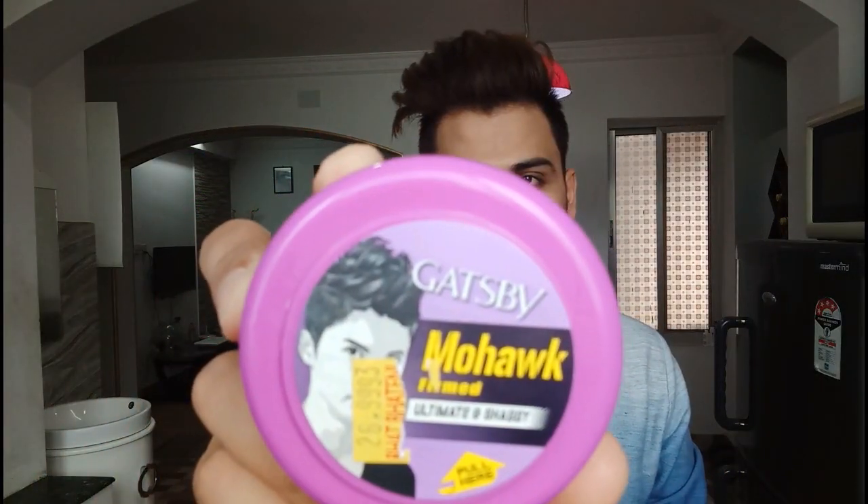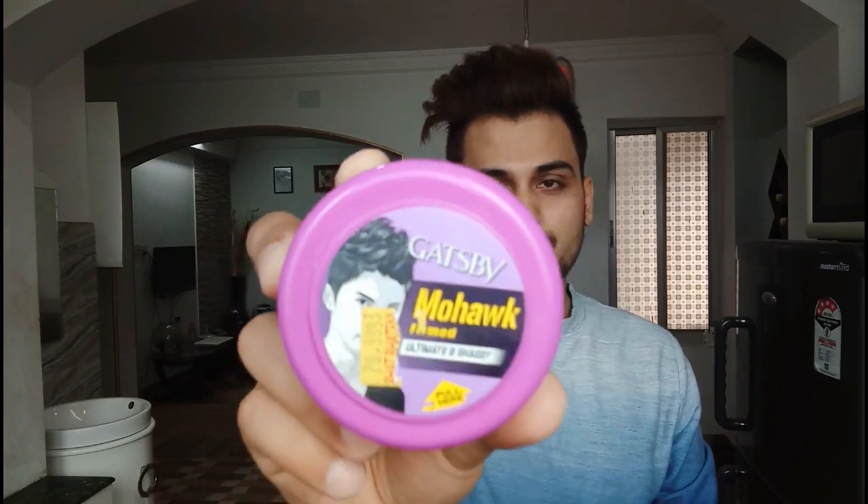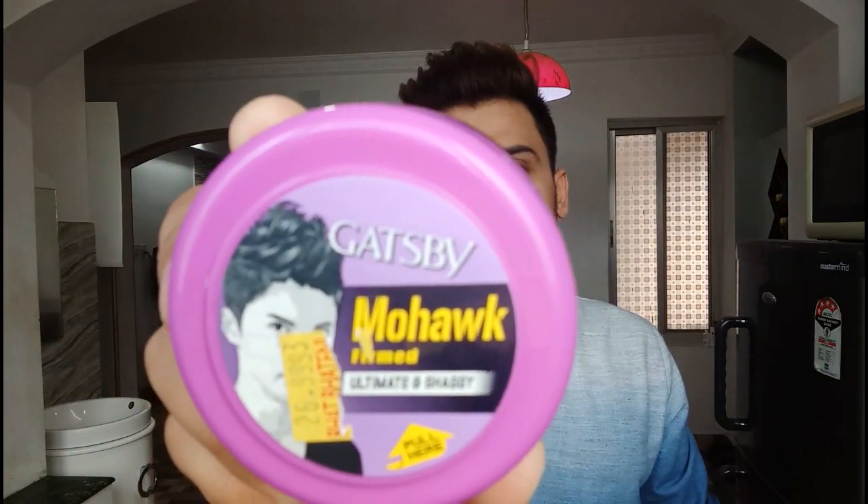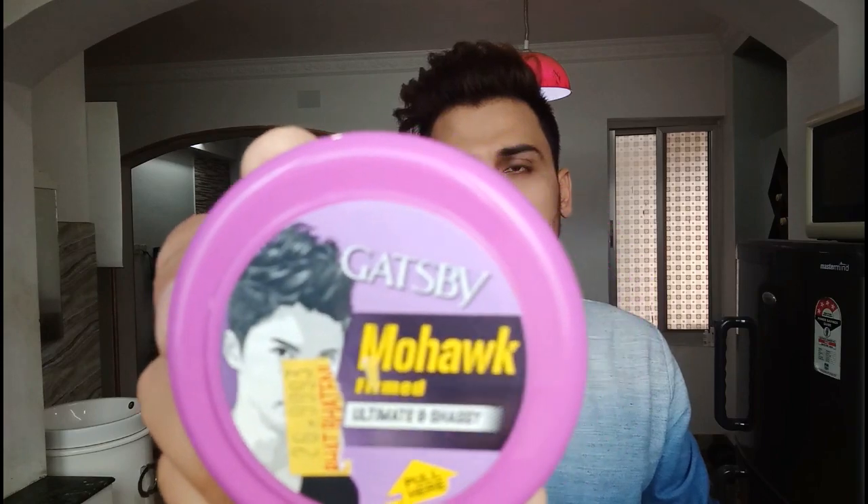Today I am using this Castify hair wax. It's available and you can easily find it for around 200 rupees, which is about $7. You guys can go and buy this Castify hair wax.